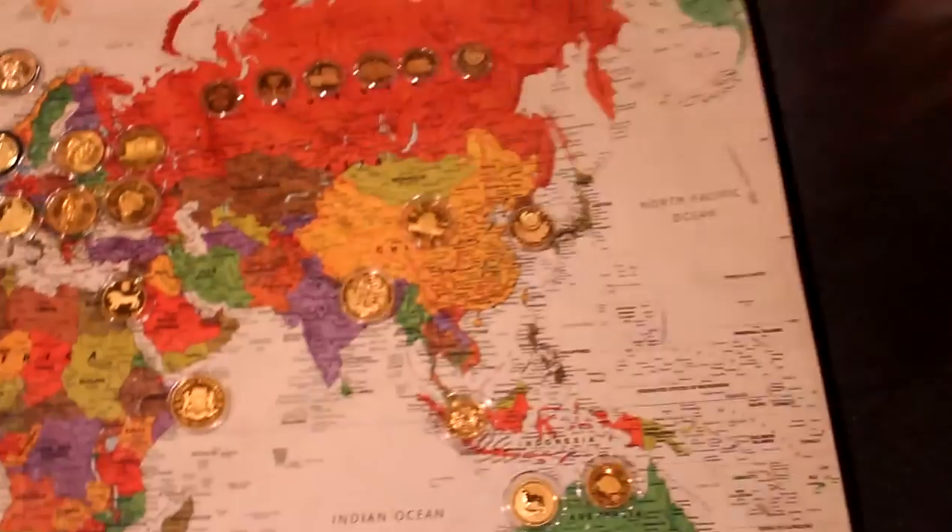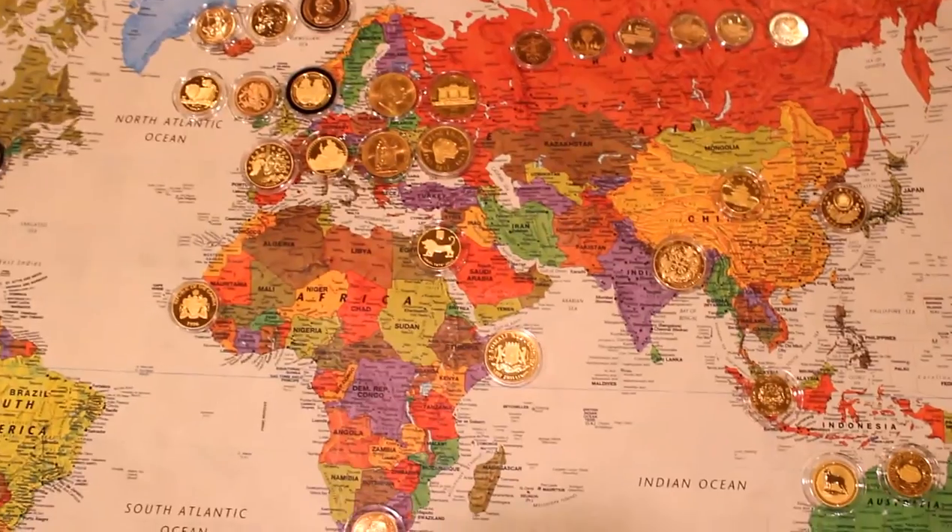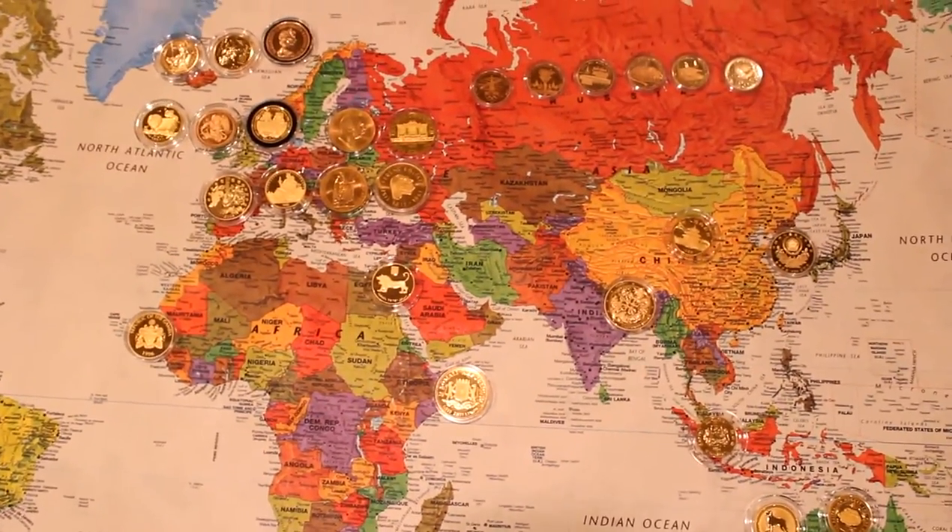So as you can see, collecting coins is not just about collecting coins — it's about geography, history, and culture. So keep collecting, and thank you very much.